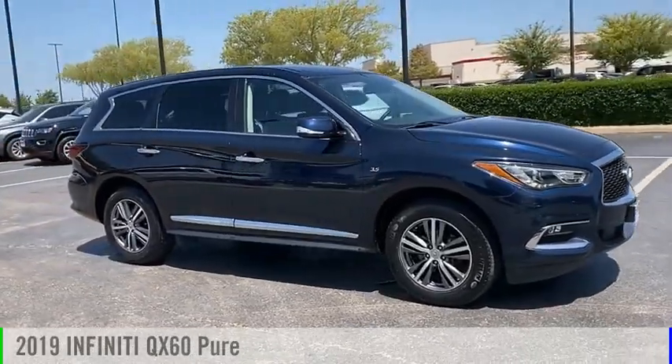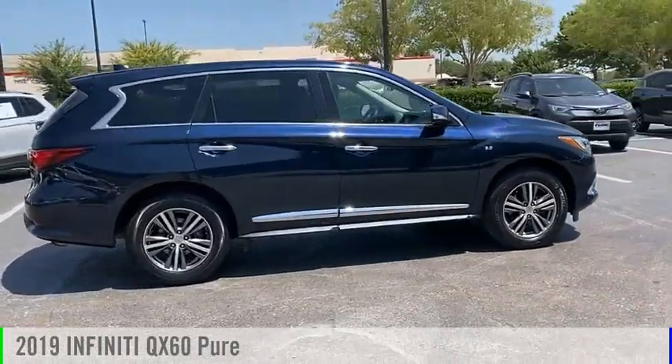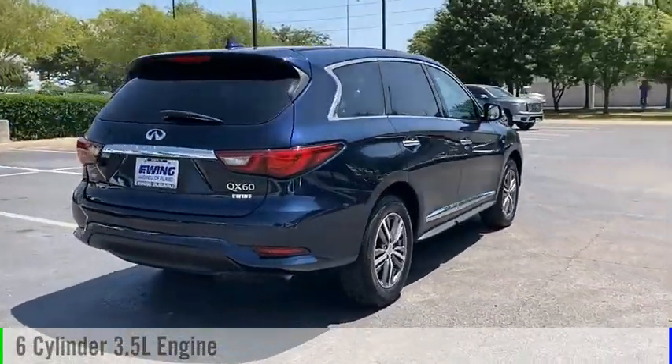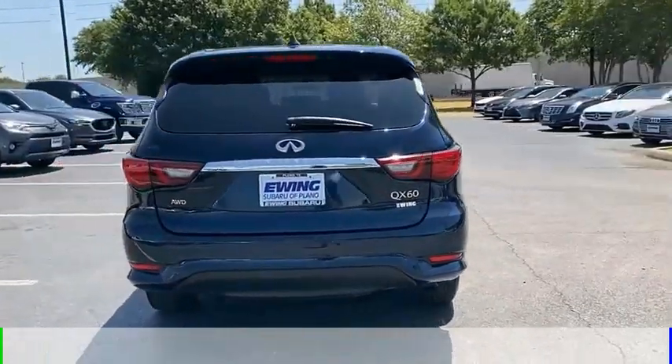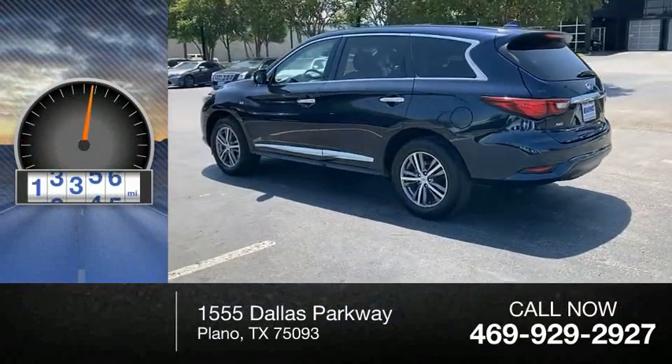You are going to love the 2019 Infiniti QX60. This vehicle is powered by an all-wheel drive, 6-cylinder, 3.5-liter engine and comes with a continuously variable transmission. This vehicle has less than 60,000 miles.